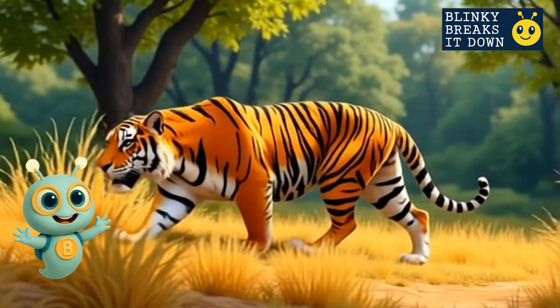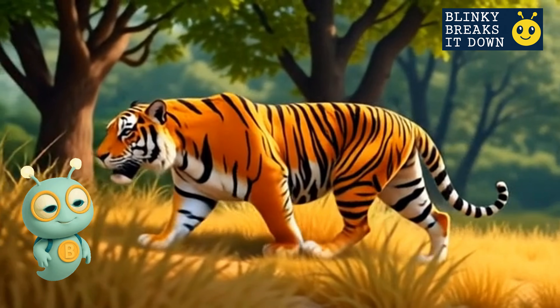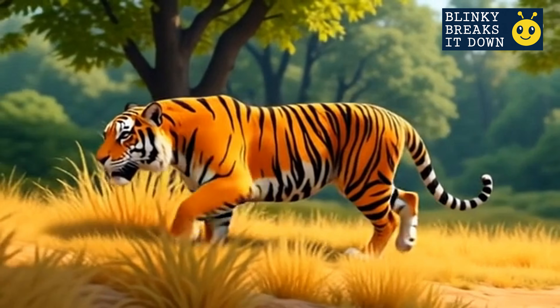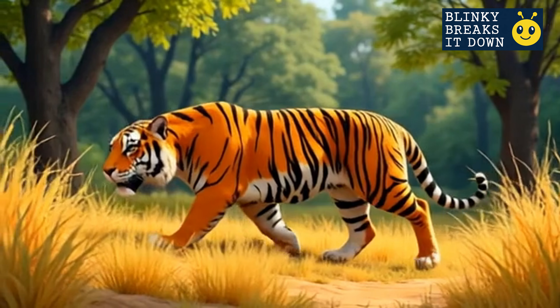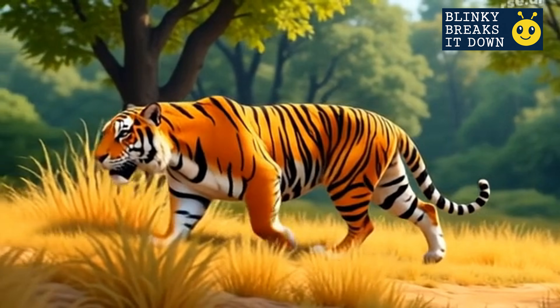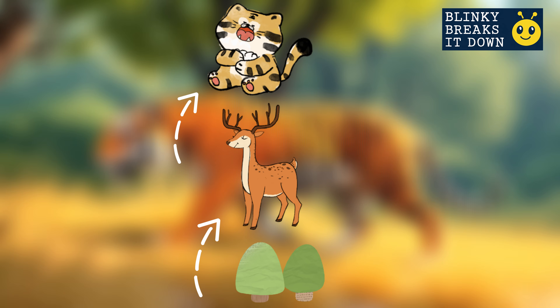Here comes the apex predator — the tiger! That means it's at the very top of its food chain. No other animals hunt tigers. With silent steps, sharp teeth, and powerful muscles, a tiger is built for hunting. From plants to deer to tiger — this chain is complete.